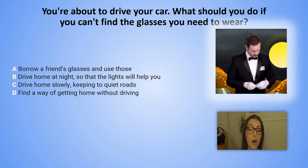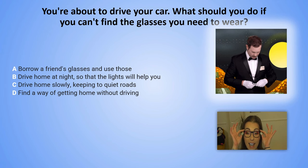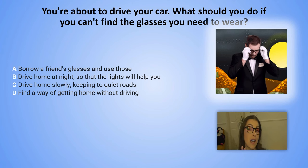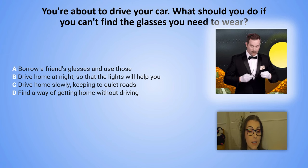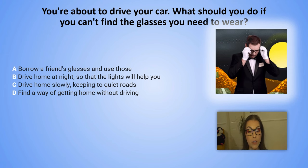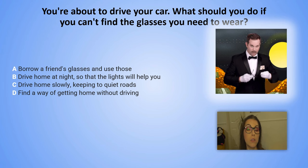You are about to drive your car. What should you do if you can't find the glasses that you need to wear? A. Borrow a friend's glasses and use those. B. Drive home at night so that the lights will help you. C. Drive home slowly, keeping to quiet roads. D. Find a way of getting home without driving.